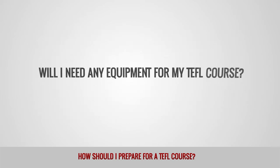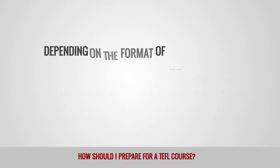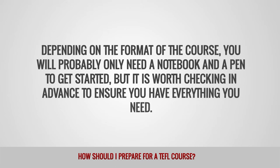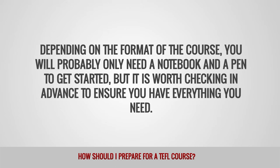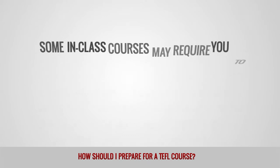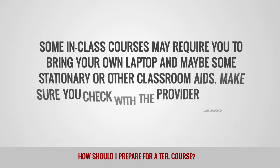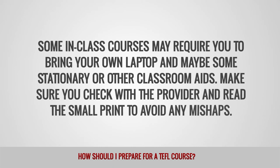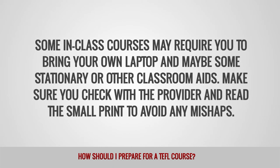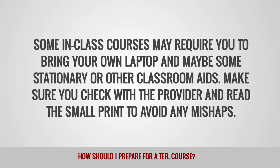Will I need any equipment for my TEFL course? Depending on the format of the course, you will probably only need a notebook and a pen to get started, but it is worth checking in advance to ensure you have everything you need. Some in-class courses may require you to bring your own laptop and maybe some stationery or other classroom aids. Make sure you check with the provider and read the small print to avoid any mishaps.